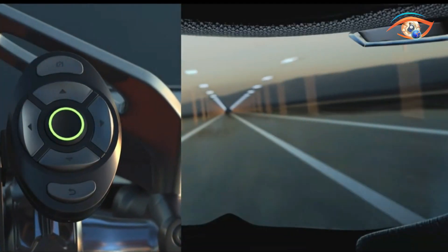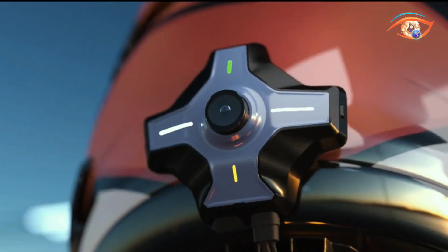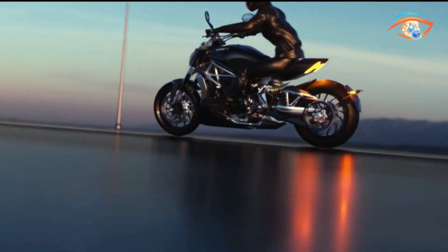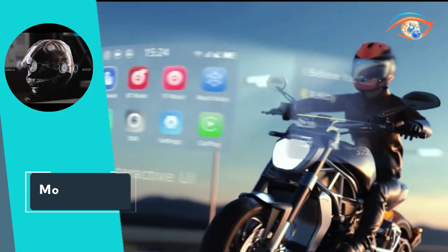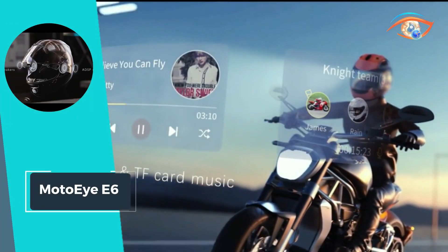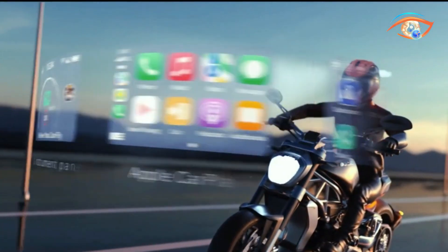Stay connected with fellow riders through seamless mesh communication, ensuring you never ride alone. MOTO IEEE 6 isn't just a device, it's a companion that transforms your ride into a safer, more enjoyable adventure. Upgrade to MOTO IEEE 6 and discover the future of motorcycle riding today!